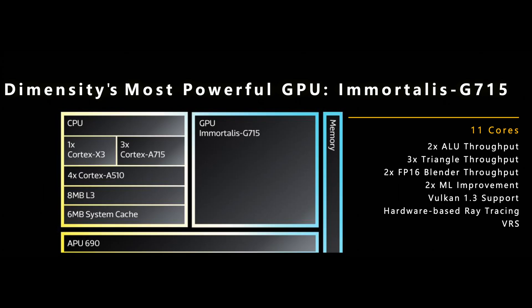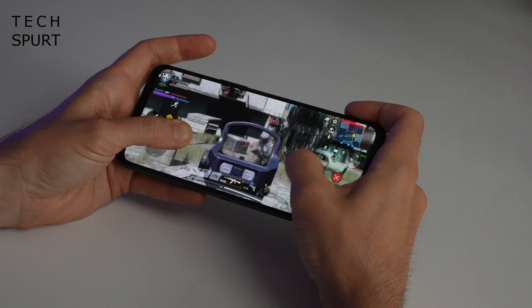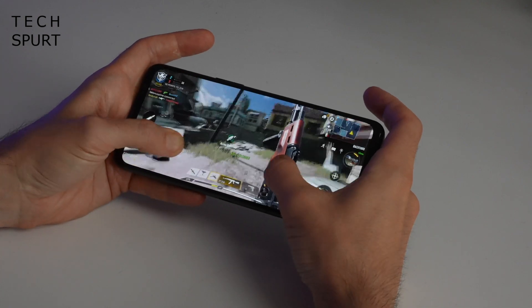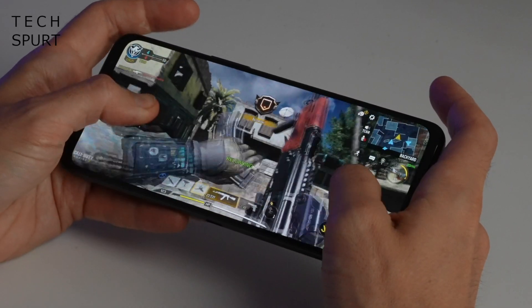Fact three, and gamers delight: the new 11-core Immortalis G715 GPU boasts hardware-based ray tracing support, so you can enjoy fancy reflections and shadows while gaming — all with 41% less power drainage.